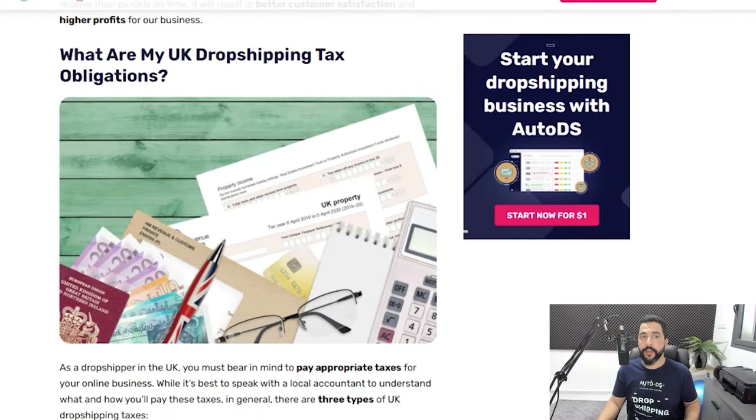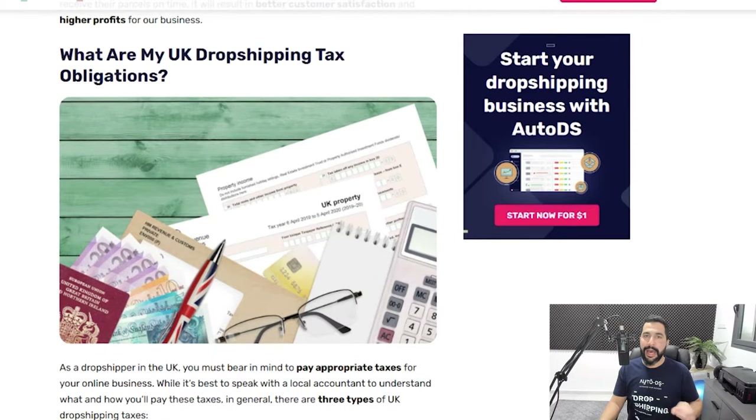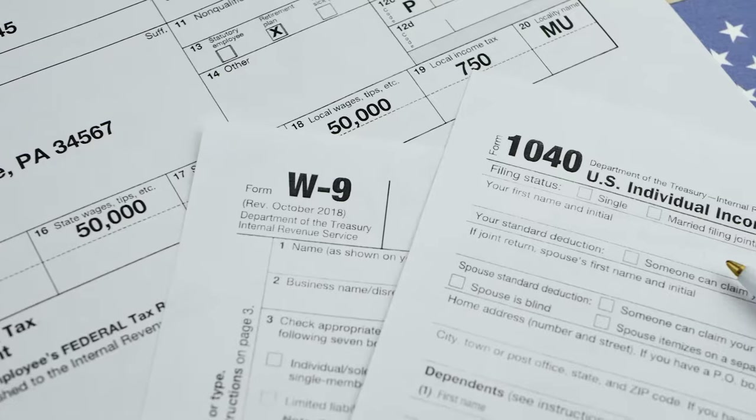What are my UK dropshipping tax obligations? This is a question many people ask before starting a UK dropshipping business, whether you live in the UK or not. As a dropshipper in the UK you have three tax obligations: the first is income tax, the second is VAT, and the third is customs duty. Your income tax is what you pay your local government — wherever you live around the world, your local government wants you to pay income tax on every income you make, including from a dropshipping or e-commerce business.